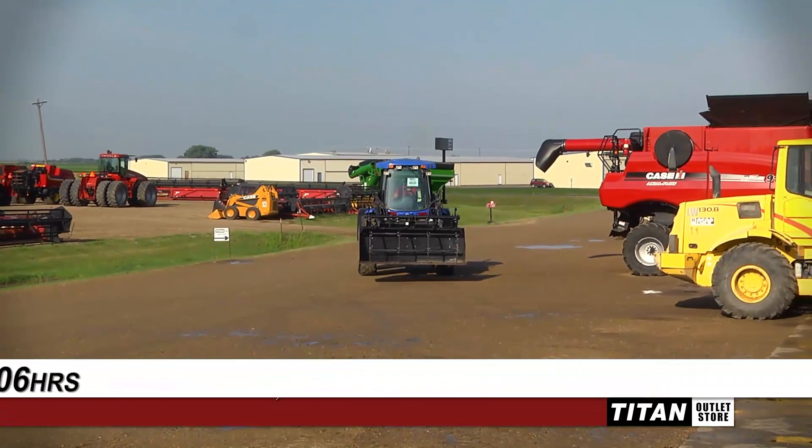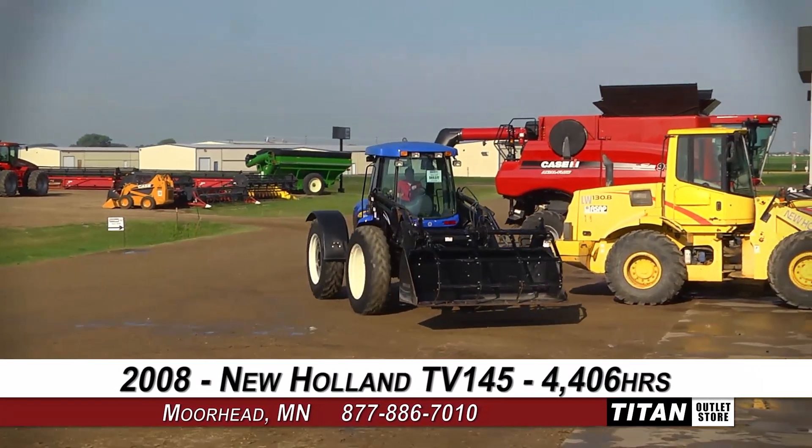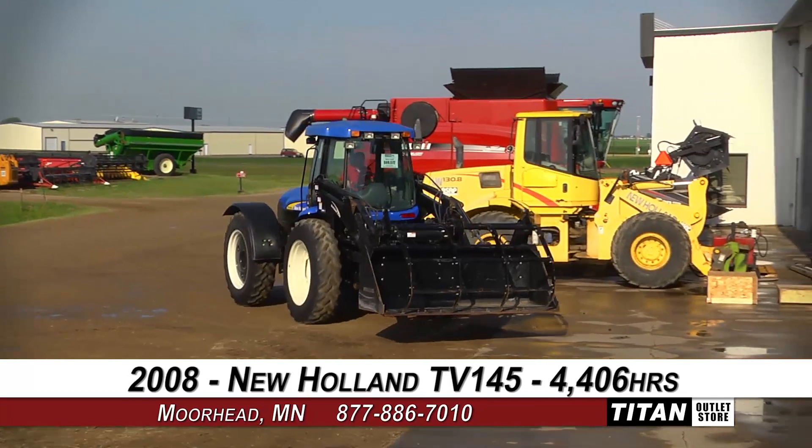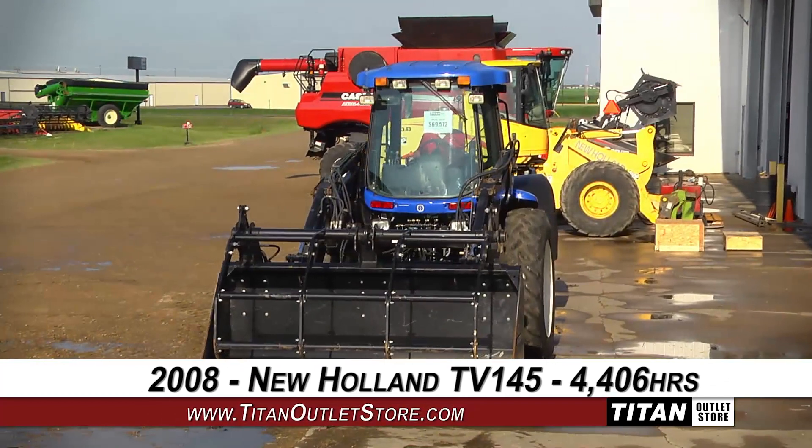Welcome to the Moorhead Titan Outlet Store. In today's video, we are demonstrating a 2008 New Holland TV 145 with 4,406 hours of use.